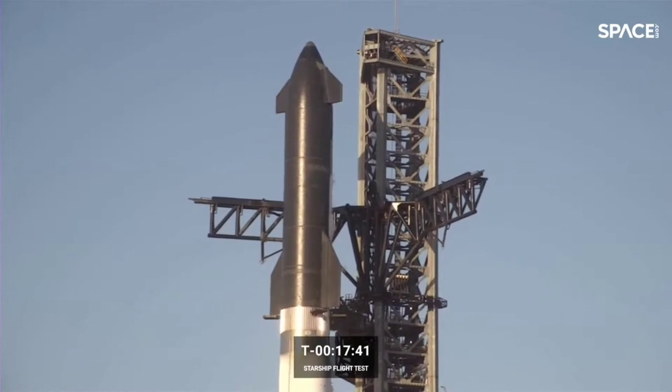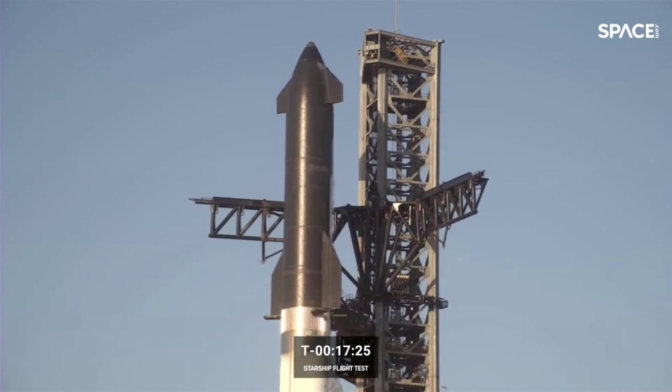That iteration is a core process of how we work at SpaceX. We like to fly and test early and often, both on the hardware and software side. We are continuing our countdown to Starship liftoff, just over 17 minutes from now. Let's check in with John for another status update.